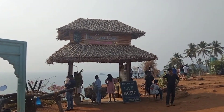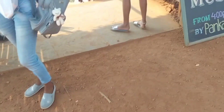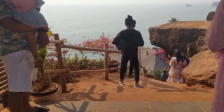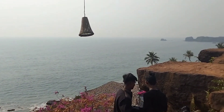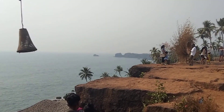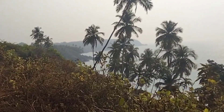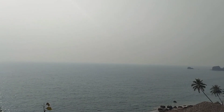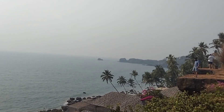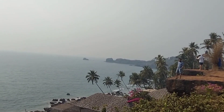Cape Goa is a resort. Here is the place where you can find beautiful scenery. The sunset here offers an amazing view. Bye!